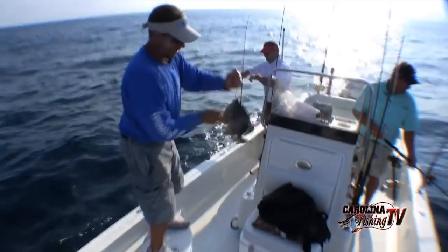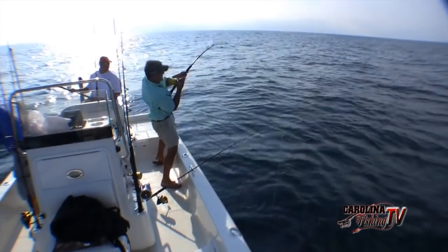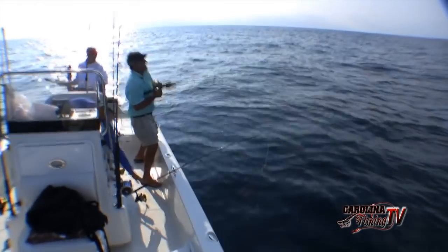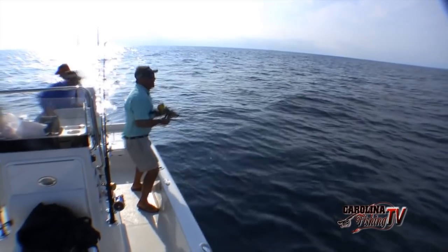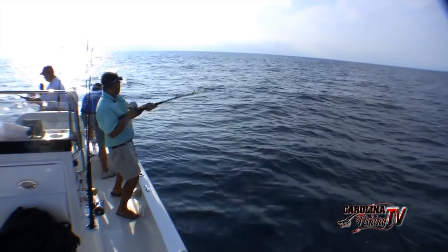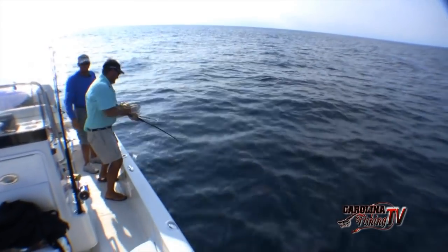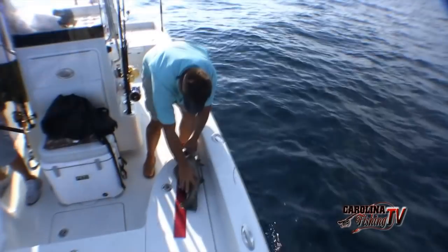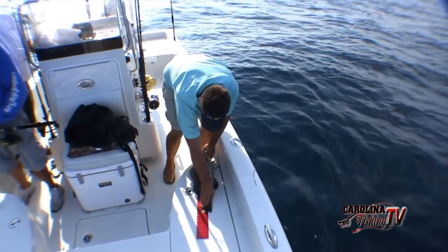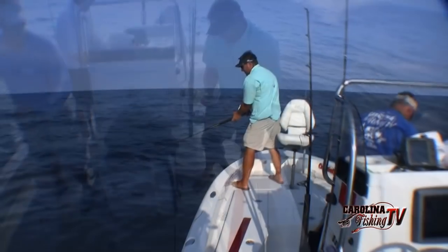Nice trigger — get him in there quick. Another triggerfish. Grouper on! Come on baby, bring him up. We've got the grouper on the live shad. We're actually on the high side, probably 25 feet behind that ledge. He's hooked good. Our gag's got to be 24 inches. He'll go 25 and a quarter — he's a good one!